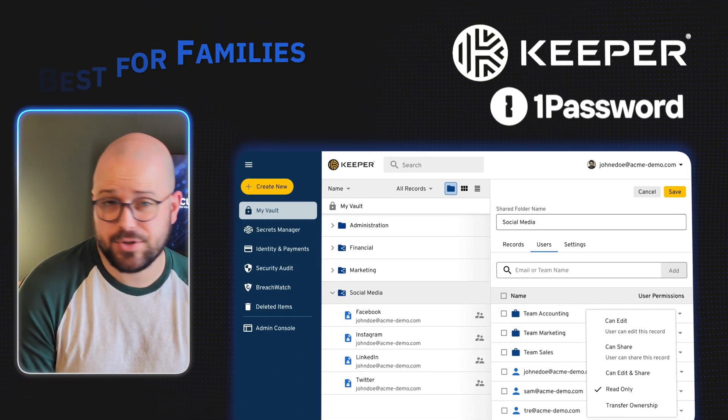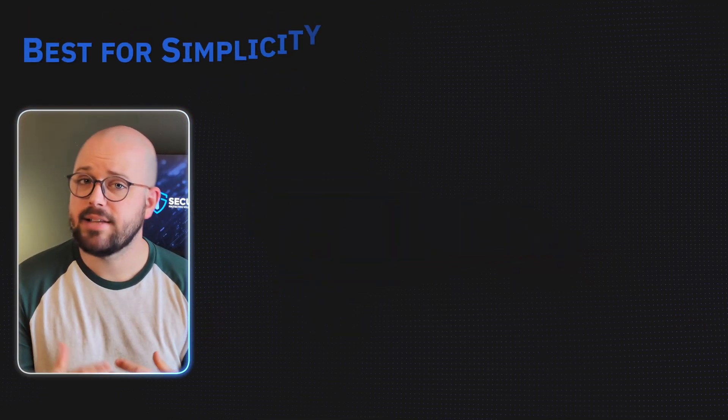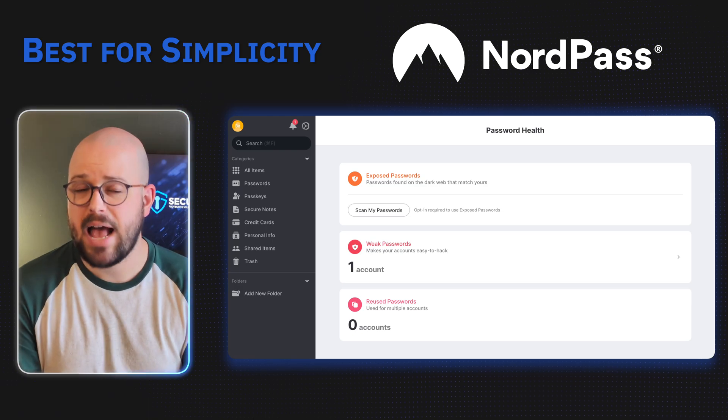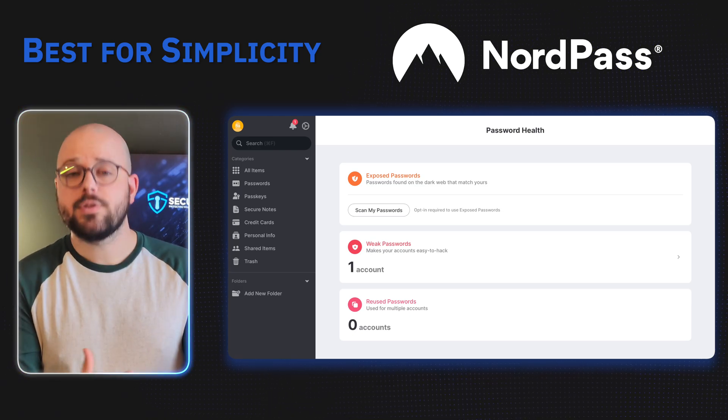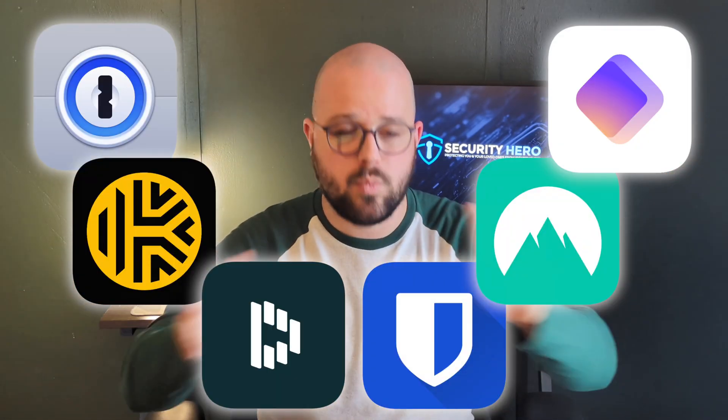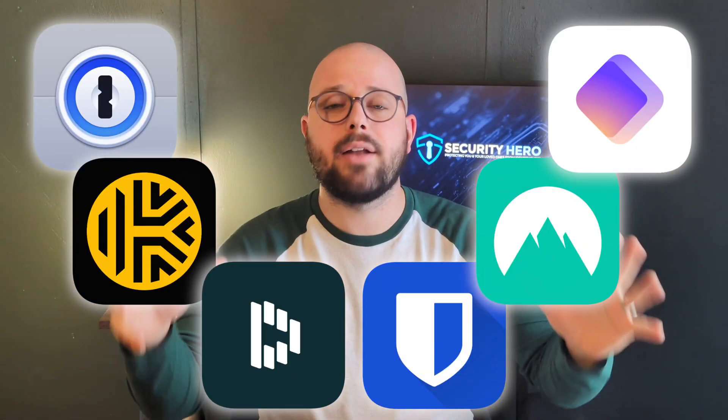For families, Keeper and 1Password offer the best sharing features and emergency access. If you want simple and secure, NordPass offers the cleanest interface and built-in password health monitoring. For most people, I recommend NordPass because it balances security features and usability at a reasonable price.